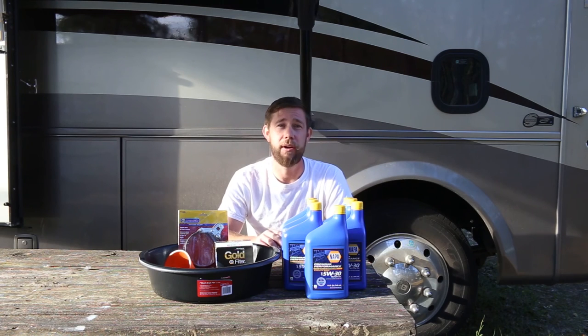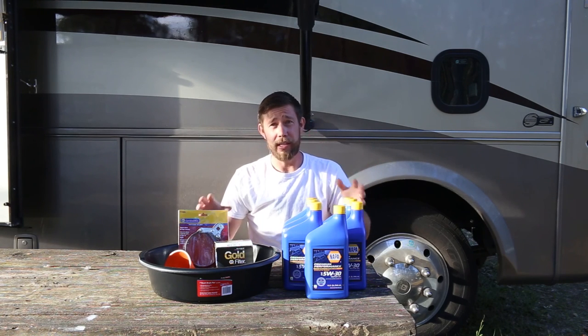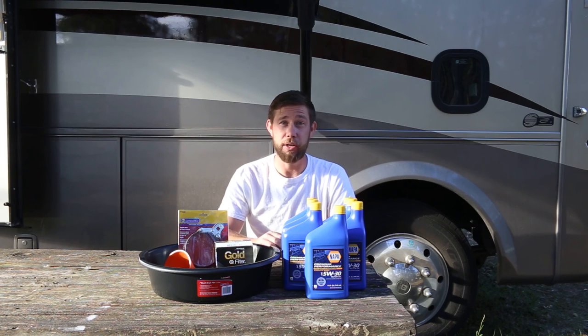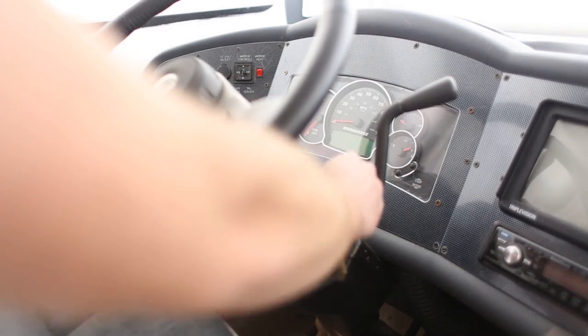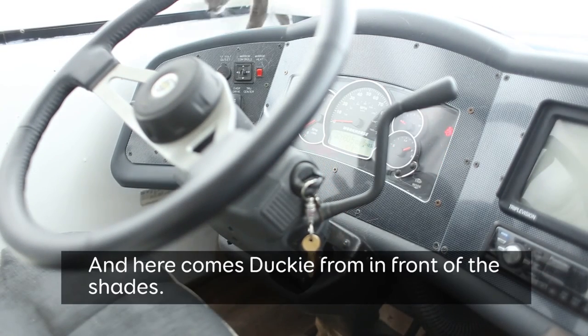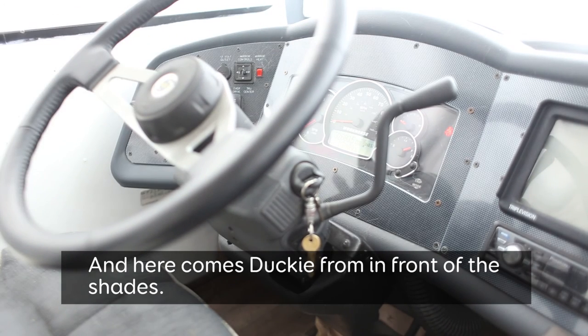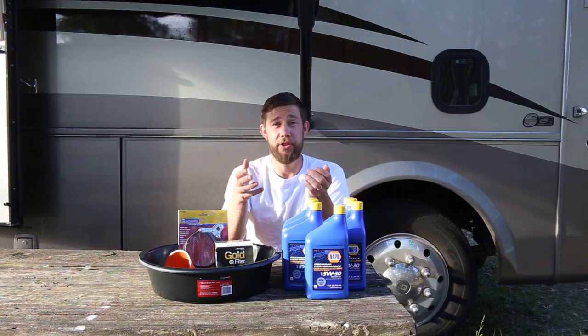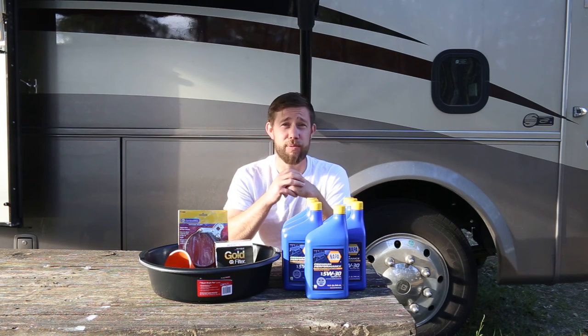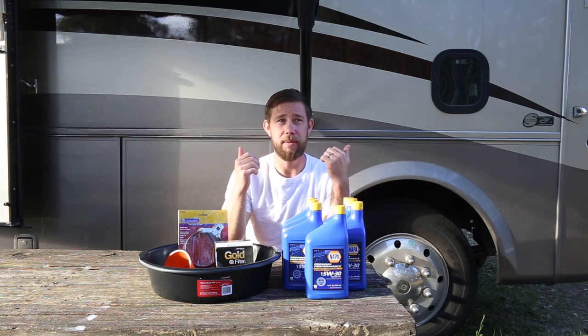Thank you very much to Trek With Us for putting that information out there. That's about everything we're going to be using to get the job done. The first step you're going to want to do is actually turn on your engine. The reason you turn on your engine is because it heats up the oil, makes it a little bit thinner, so when you drain the oil plug, it comes out a little bit smoother. I let my engine run for about 10 minutes, so the oil might be a little warmer at this stage — just something to keep in mind. Be careful.